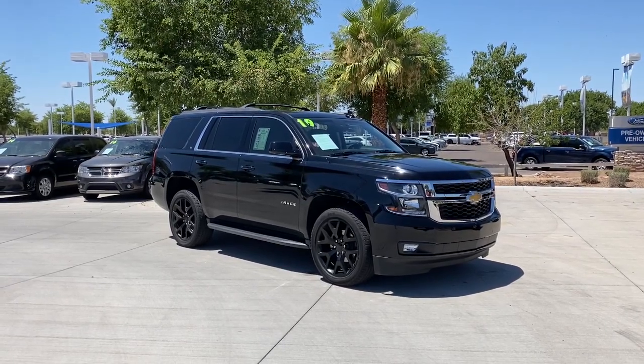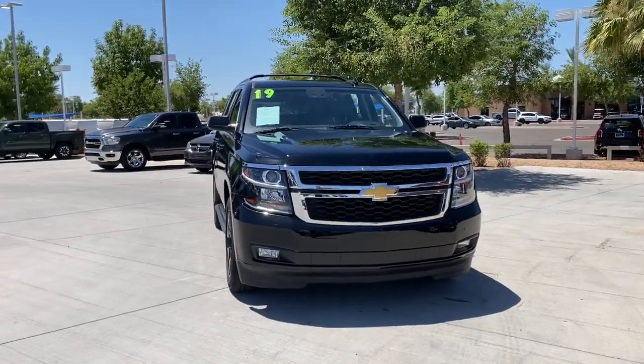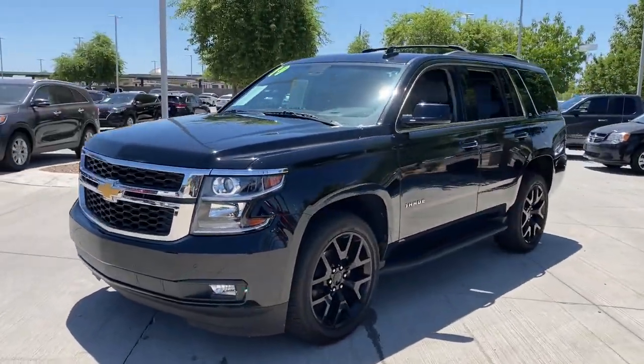This could be the car for you. The 2019 Chevrolet Tahoe. With less than 50,000 miles on the odometer, this vehicle stands out from the rest.